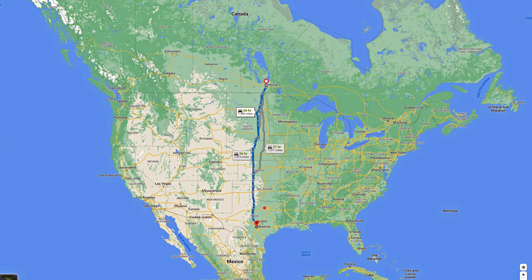It turns out it's pretty much straight south of Winnipeg — a long way straight south. Not as far south as Mark in Australia, but it's a long way south of Winnipeg.